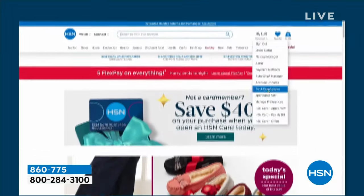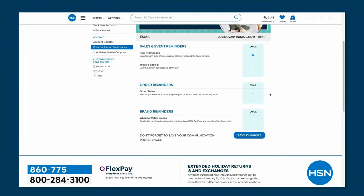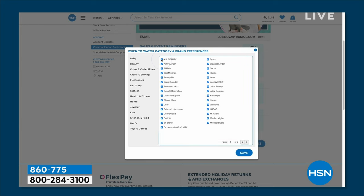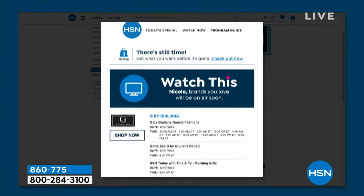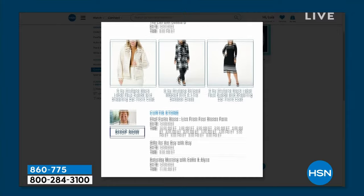Did you know you can customize your shopping experience by signing up for our When to Watch emails? Be the first to know exactly when your favorite brands — like Chef Curtis Stone — will be live on the air. All you do is go to your HSN account, update your communication preferences, and select your favorite brands. There's a ton to choose from, so you don't want to miss out.